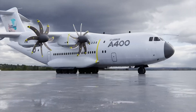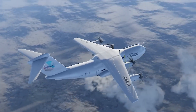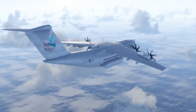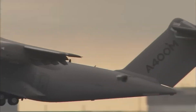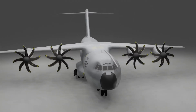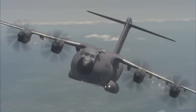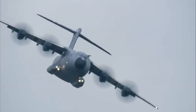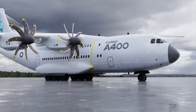With a payload capacity of up to 37 tons and a reach exceeding 3,400 nautical miles, the A400M delivers high performance across diverse mission profiles. More than just a cargo hauler, the A400M doubles as an aerial refueling tanker and medevac platform, capable of flying at low altitudes and high speeds when the mission demands it.